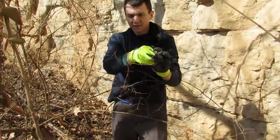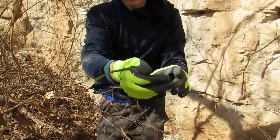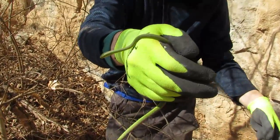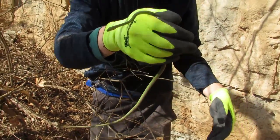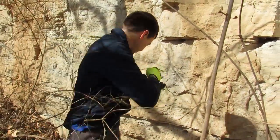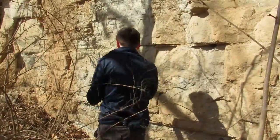Here's an unexpected find — look at that. A green tree snake. He was inside the rocks here. Better find a safe spot for people coming back here.